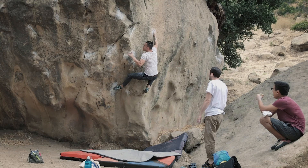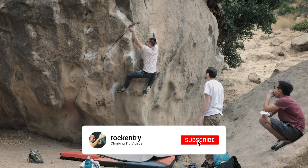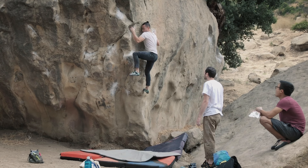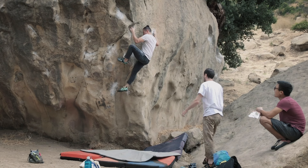If you find this useful or helpful, please hit that like button. If you haven't yet, please subscribe so you can get more climbing tip videos just like this. I love you guys so much for watching, and I'll see you next time.